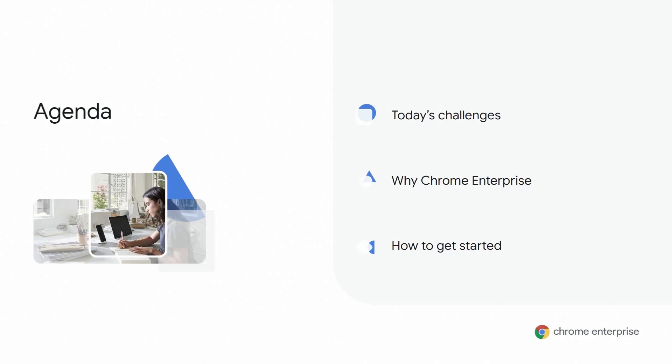As part of this session, we will cover three main components. First, recapping today's challenges, then we will cover where Chrome Enterprise can help, along with some customer examples, and finally, how to get started.